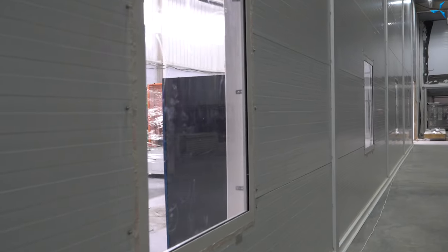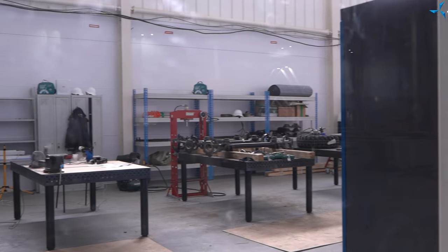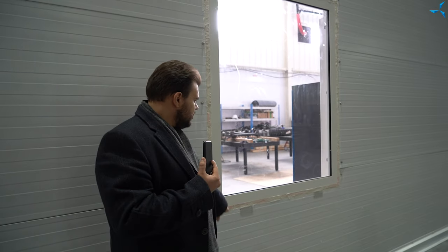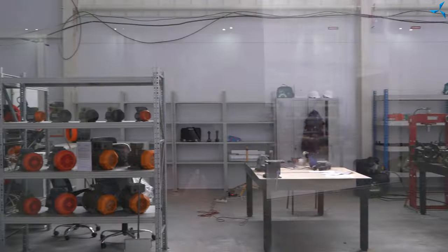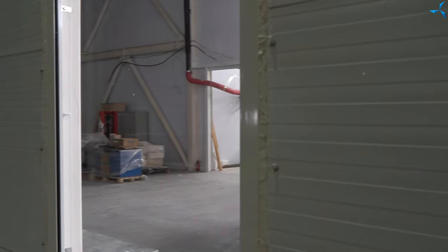Today, you can already see the installation of the windows — or rather, some of them have already been installed. The other part on the opposite side of the building continues, and soon all the fillets will be installed and it will look very aesthetically pleasing. It is also worth noting that the windows are fireproof, fire-resistant, and special, in order to provide maximum safety to employees who will work here in the future.